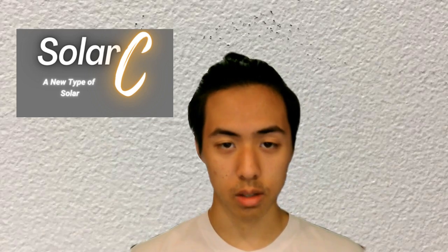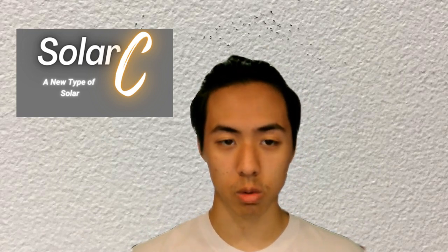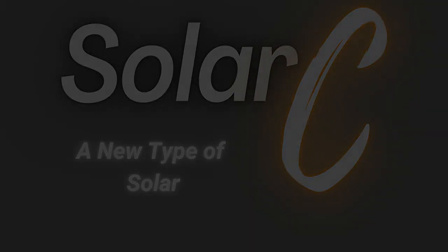Here at SolarC, it is our mission to make our SolarC panels accessible for everyone, so they can have renewable and reliable energy sources no matter where or how they live. SolarC — here to meet your energy needs.